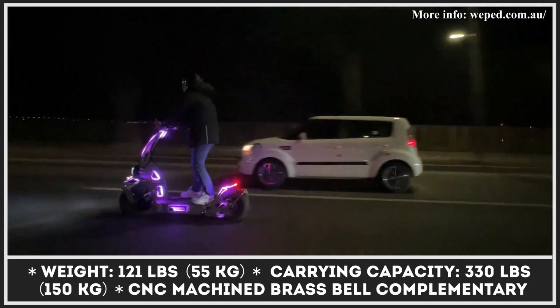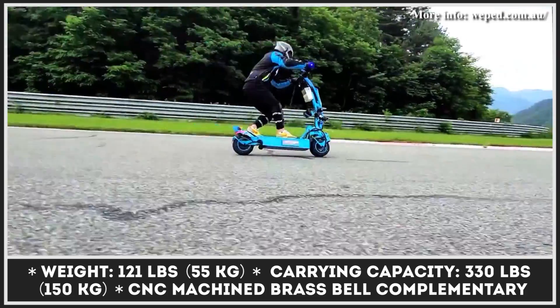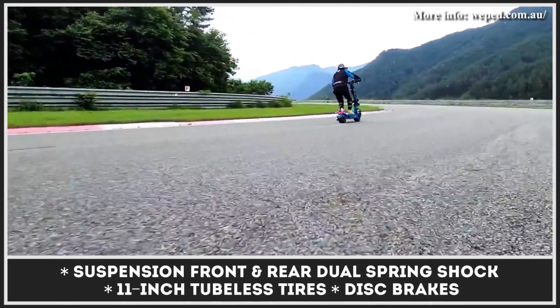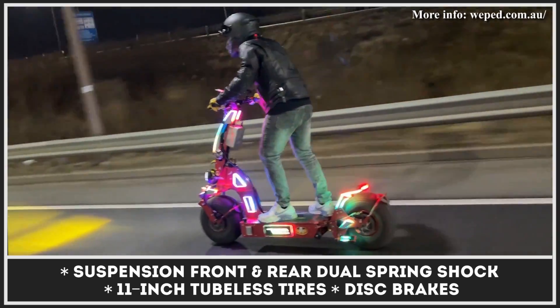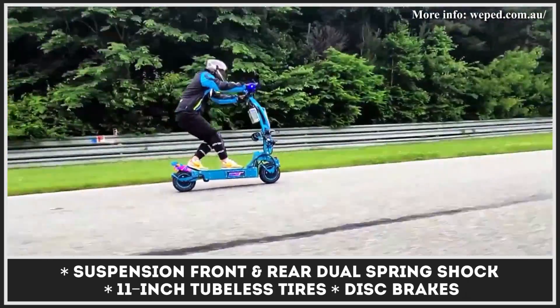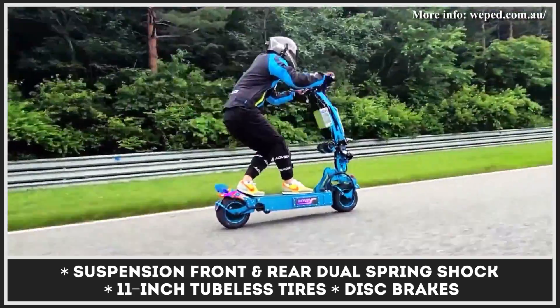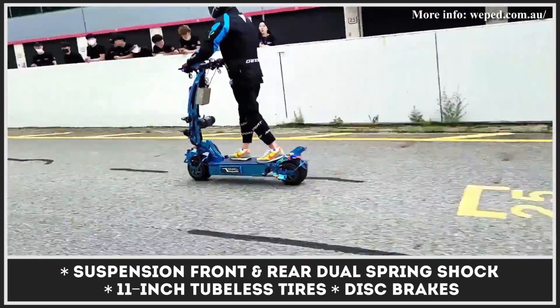This insane ride puts to use two electric motors generating 30 kilowatts of combined output, while the available battery pack options let you cover nearly 75 miles between charges. The stopping power is represented by disc brakes, the suspension takes the form of front and rear dual-spring shocks, and 11-inch tubeless tires are matched to patented detachable wheels.